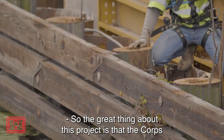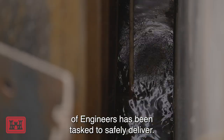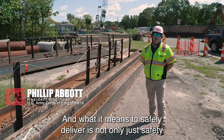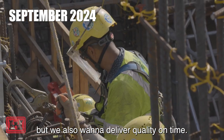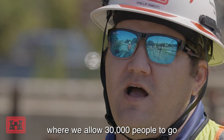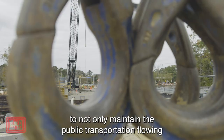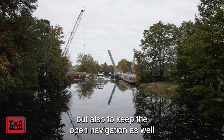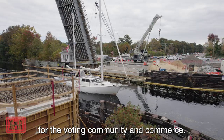The great thing about this project is that the Corps of Engineers has been tasked to safely deliver. What it means to safely deliver is not only safety for construction or for the public, but we also want to deliver quality on time and within cost. We have the opportunity where we allow 30,000 people to go through our project every day, maintaining public transportation flowing through for their convenience, and keeping open navigation for the boating community and commerce.